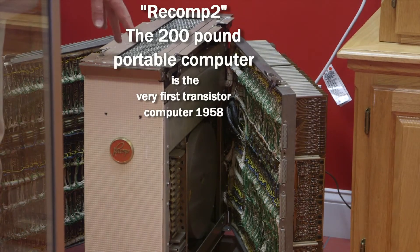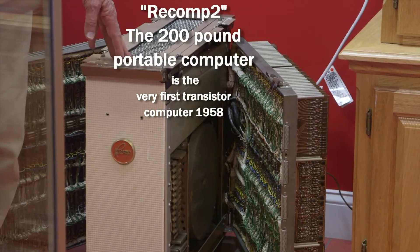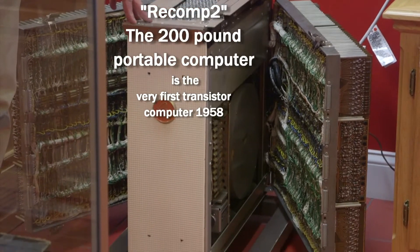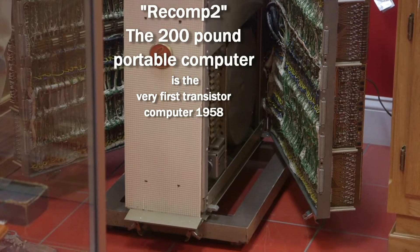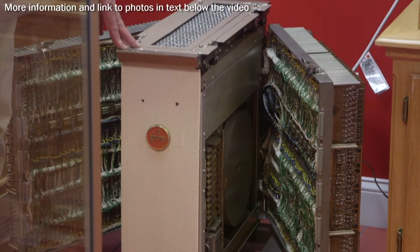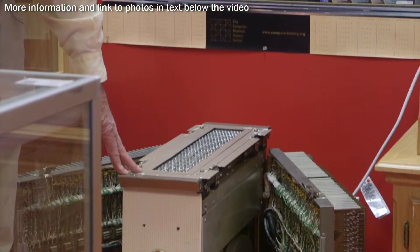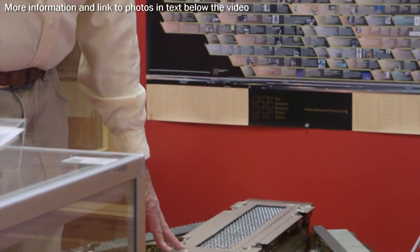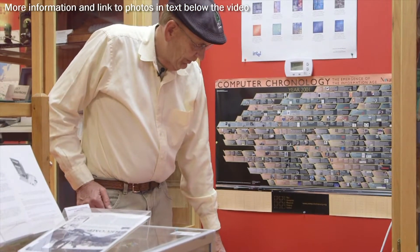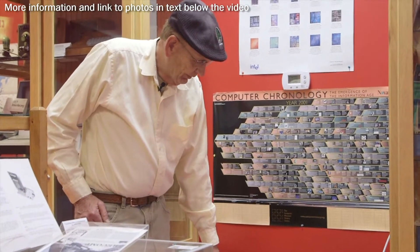This computer here is a Recomp 2, made by Autonetics, designed in 1958. This is a historic computer from the standpoint that it's considered to be the first commercial transistorized computer. There were other transistor computers before, but not sold commercially.